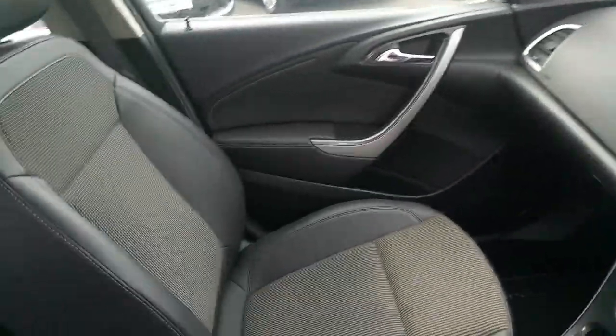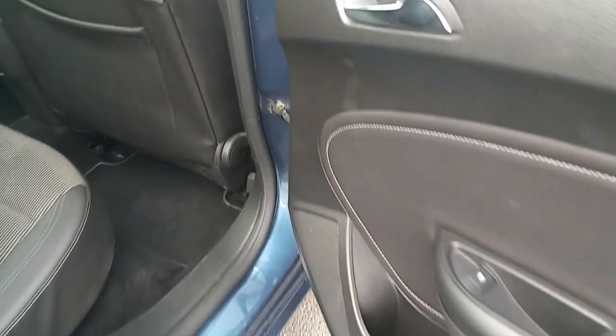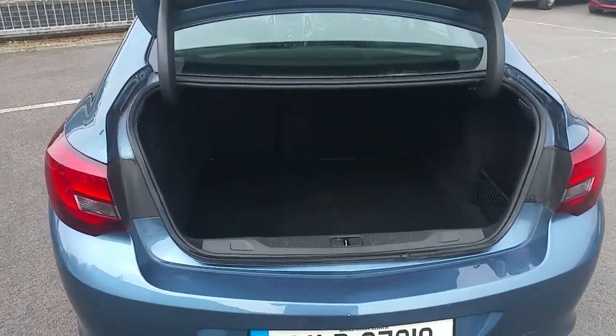Half leather trim, armrest, height adjustable seats, rear electric windows, fixed seats in the rear, adjustable headrests, and an opening tailgate.